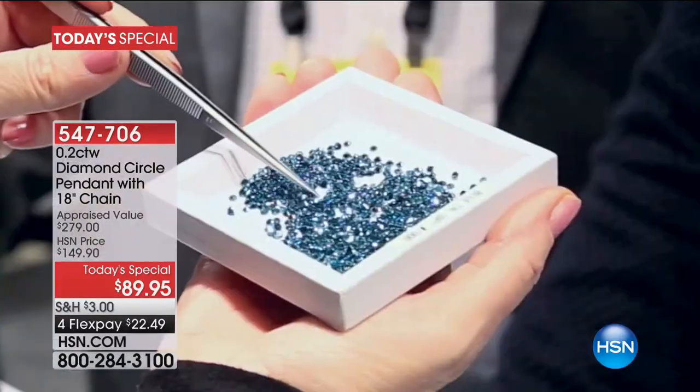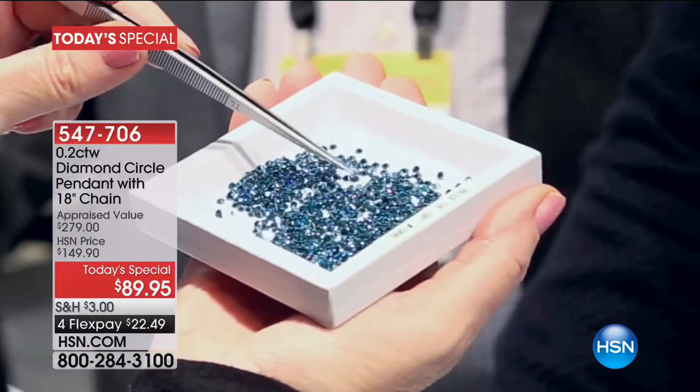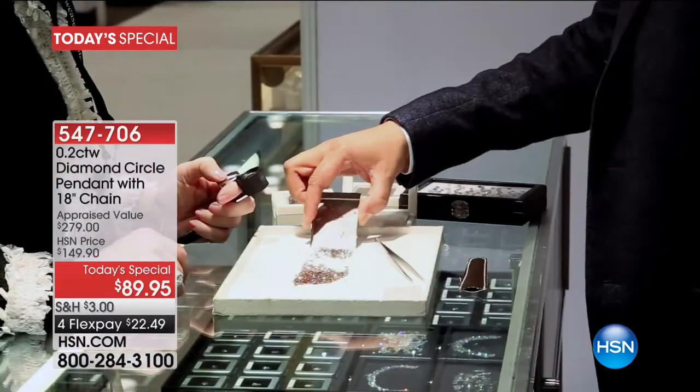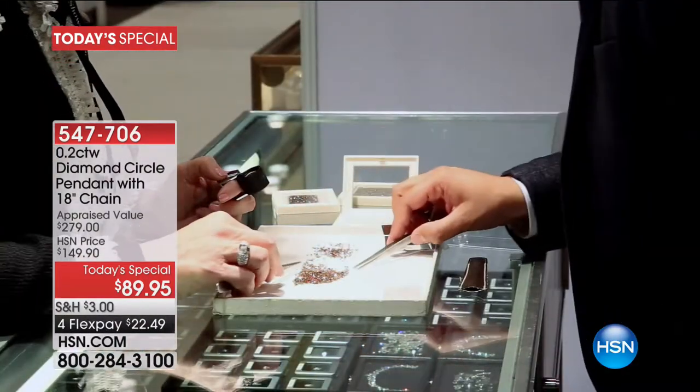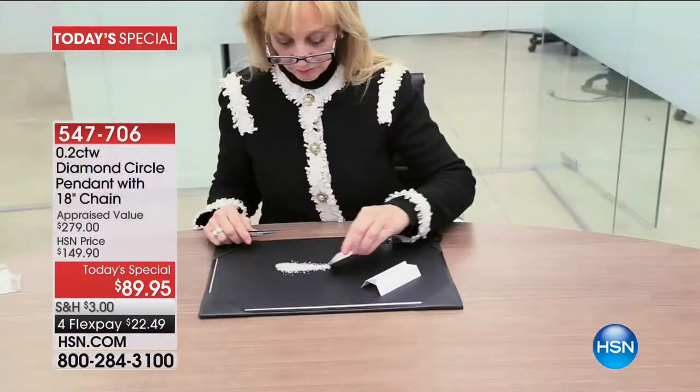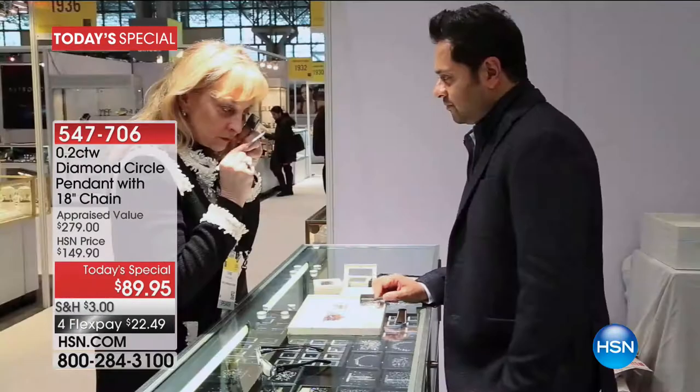Diane is a diamond and gemstone educationalist for over 25 years, and 10 of those years she was an educationalist for the De Beers Group. She is the industry keynote speaker at major jewelry events around the world — whether it's Vegas or anywhere on the globe. Whenever we have diamonds, I know you bring your little fairy wand in, because how we did this piece really looks good on all women.